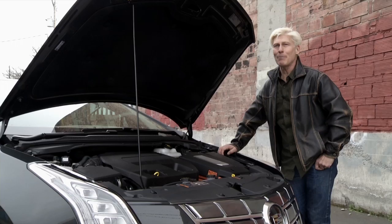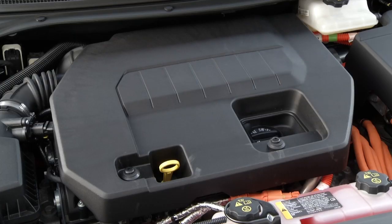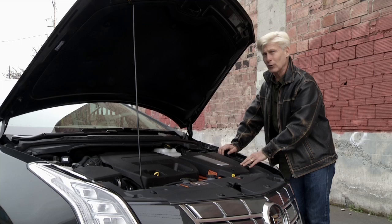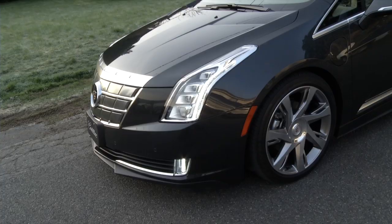Simplified: once the battery is depleted — which in my case takes about 35 miles of driving — the generator kicks on to provide power for the electric motor. So ironically, as long as you keep this electric car full of gasoline, you can drive from Tampa to Seattle without recharging the battery.